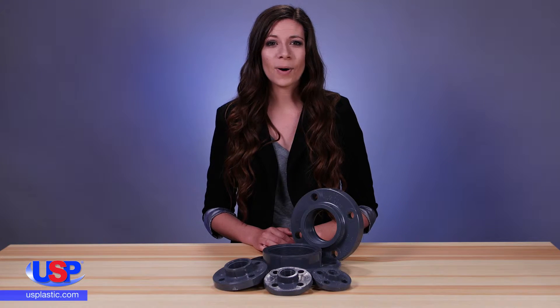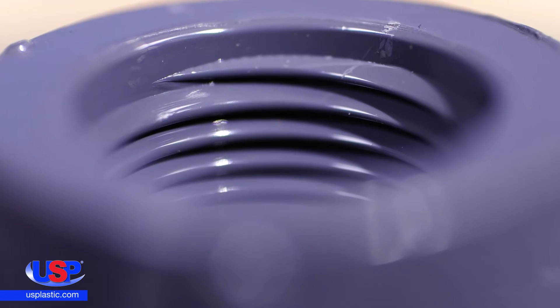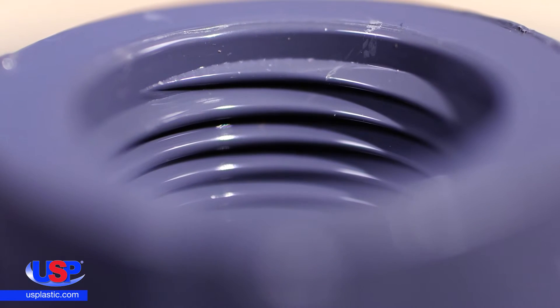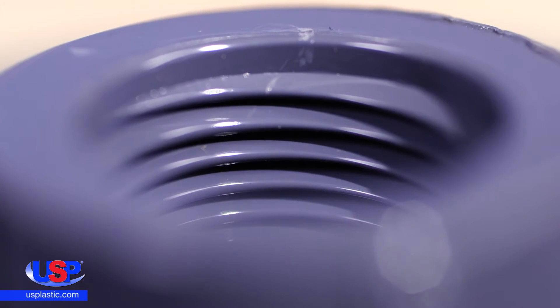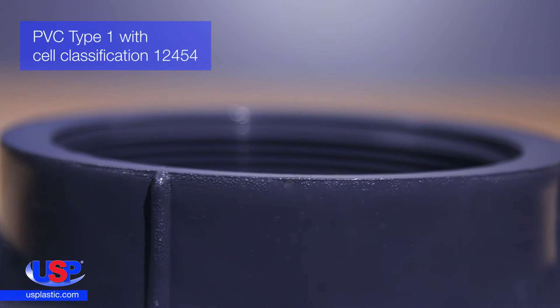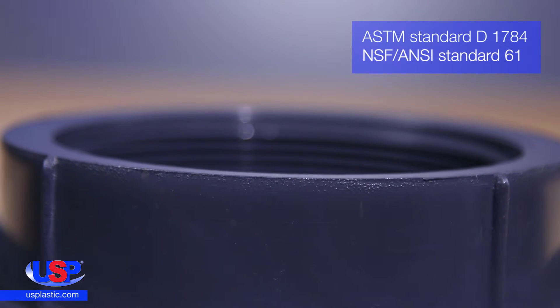Our product line has all popular patterns, including elbows, tees, couplings, bushings, unions, and flanges. Our gray Schedule 80 PVC threaded fitting is a solid-style flange with a female pipe thread. This flange is produced from PVC type 1 and conforms to ASTM standards and is NSF-61 listed.